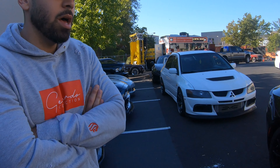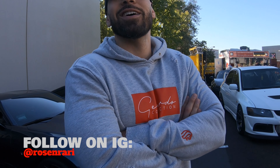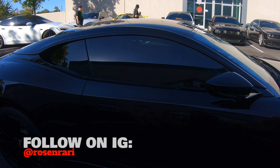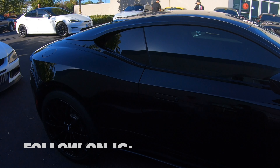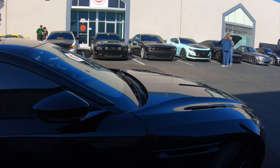What's your Instagram? My social media is actually Rosenrari — I grew up on Ferrari, and Ferrari was always kind of my thing. It's actually an expensive habit. Is it okay to take a look at the motor? Yeah, sure.